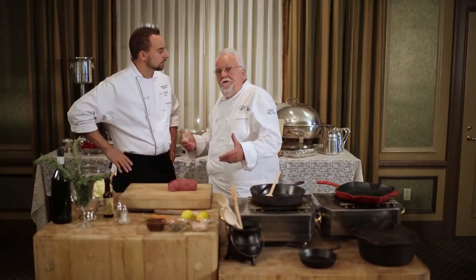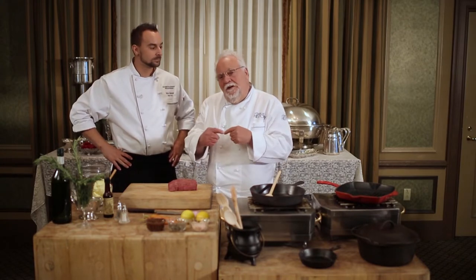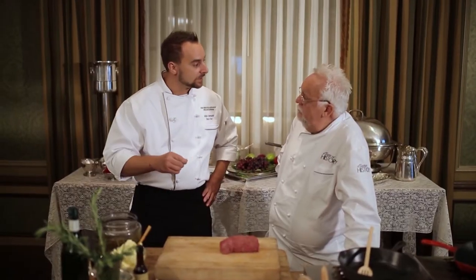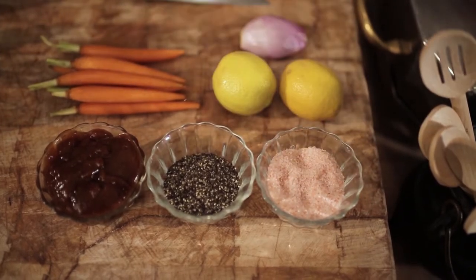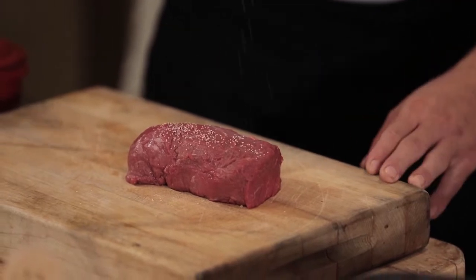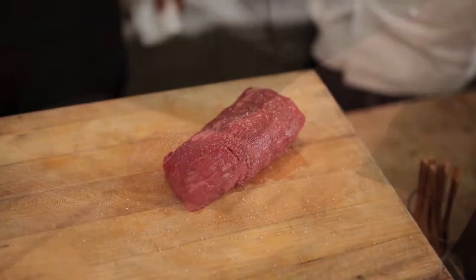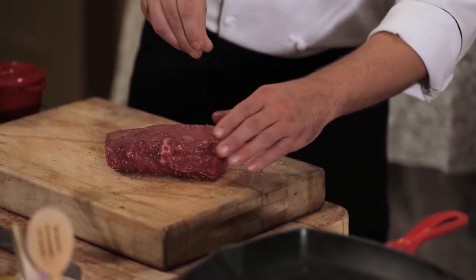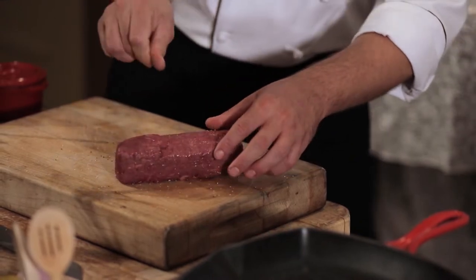Mike is the sous chef here at the Omni William Penn and we're doing a Chateaubriand today — it's kind of come back. The first step with any meat is you always want to get it up to room temperature. Start with a little bit of pink Himalayan sea salt. The cut we're going to use is actually a barrel cut — the center cut of the beef tenderloin. Once it's salted and rested a couple of minutes, put a little bit of cracked black pepper on it, freshly cracked through the fingers.